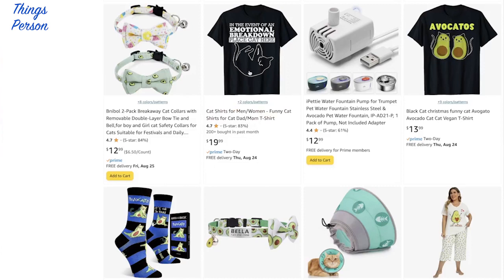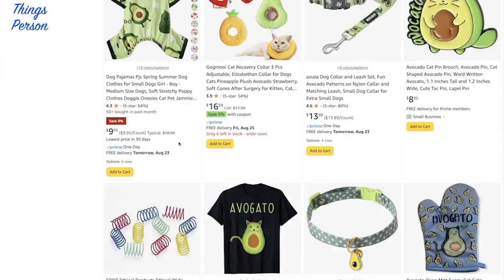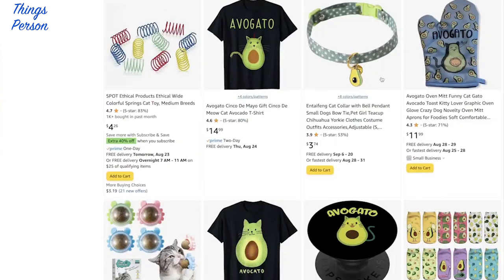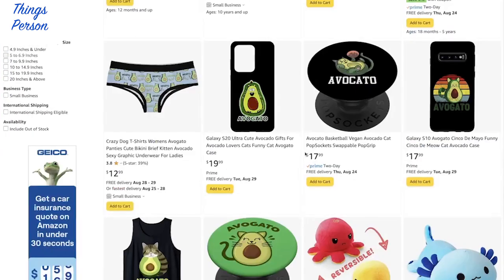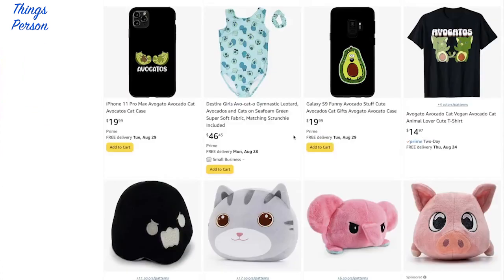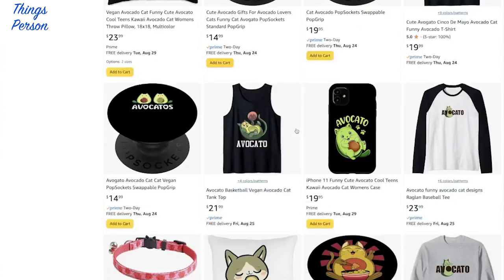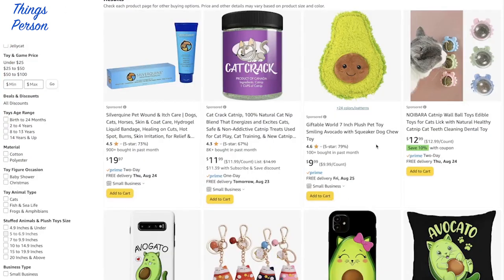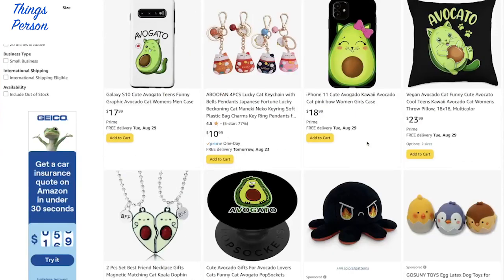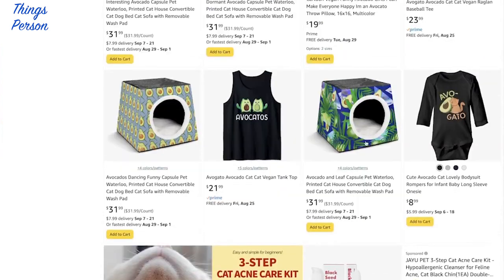That is a lot of avocado cat merch — that is crazy! They have socks, summer dog clothing, oven mitts, pins — your heart's desire. Seven pages of avocado cat stuff. They have pop sockets, leotards — gymnastic leotards — phone covers, all kinds of stuff. Bags, purses, shirts, tanks, onesies.